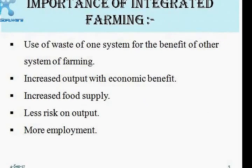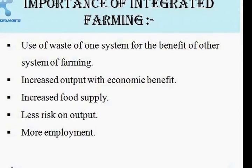The importance of integrated farming systems is that the waste of one system is used to increase the productivity of the pond, thereby increasing fish production. Since waste is recycled, it decreases the input cost for the fish farmer and increases profit margin. It also ensures continuous food supply with less risk and offers employment to the poor.